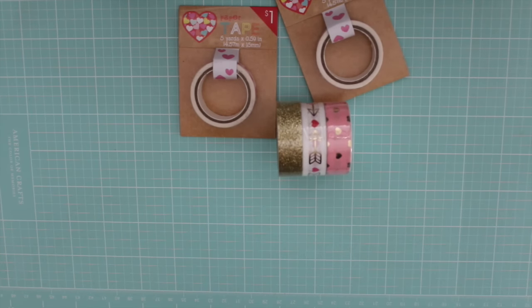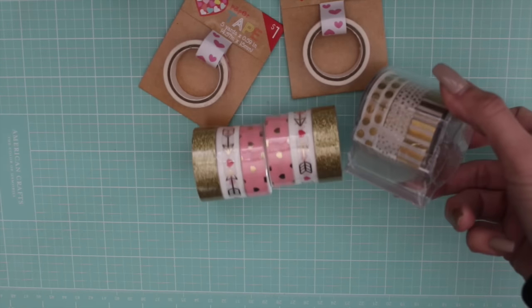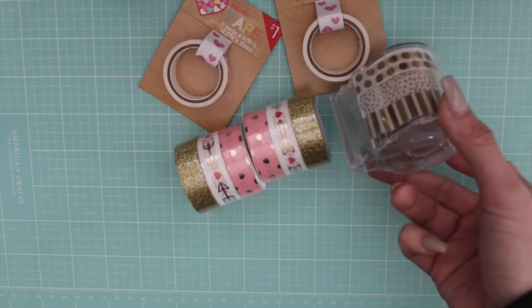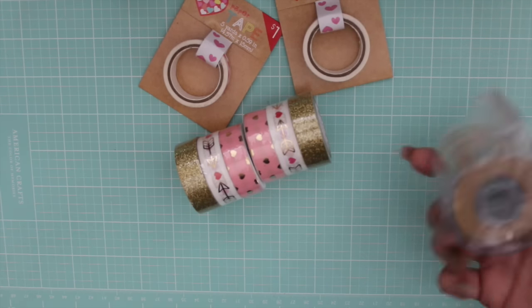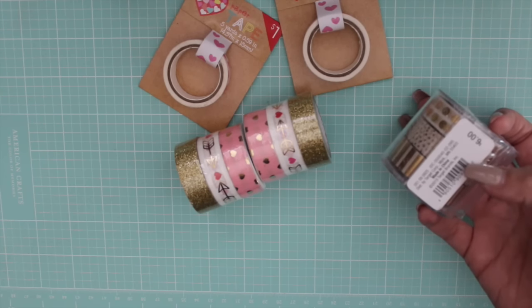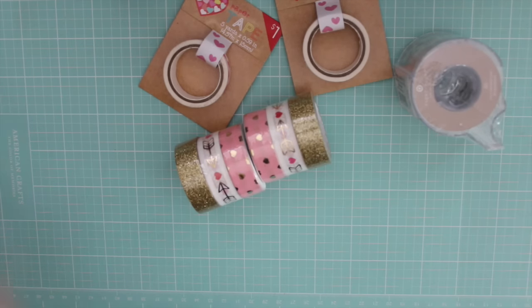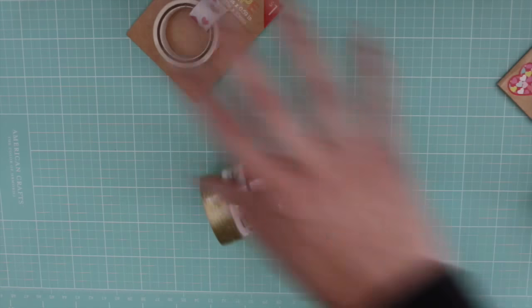I was super excited to find this left in the clearance from Christmas - there are like three gold washi tapes in this container and they're super pretty. These were originally $6 but they were 80% off, so that was a great find. They had two left so I got two of those.